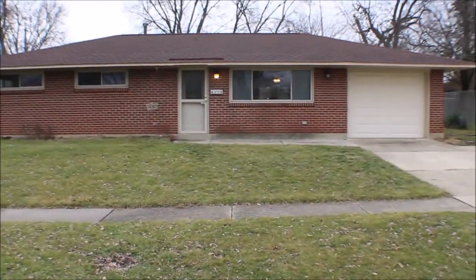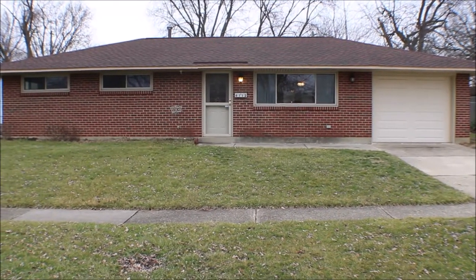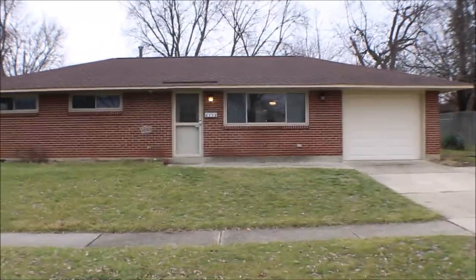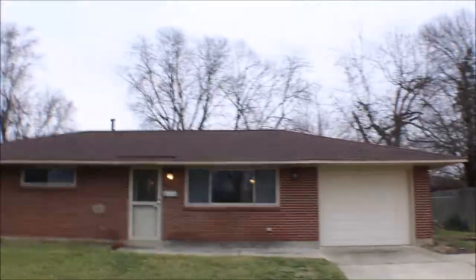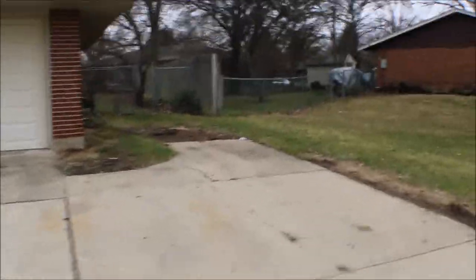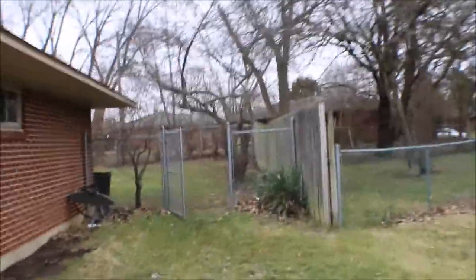I'm here at 6112 Sanberry Drive, Huber Heights, Ohio — a three-bedroom, two-bath brick ranch house. Nice size one-car garage, newer roof with three-dimensional shingles, extended driveway for parking. Just take around on the side of the house to the back — fenced-in yard for your pets.